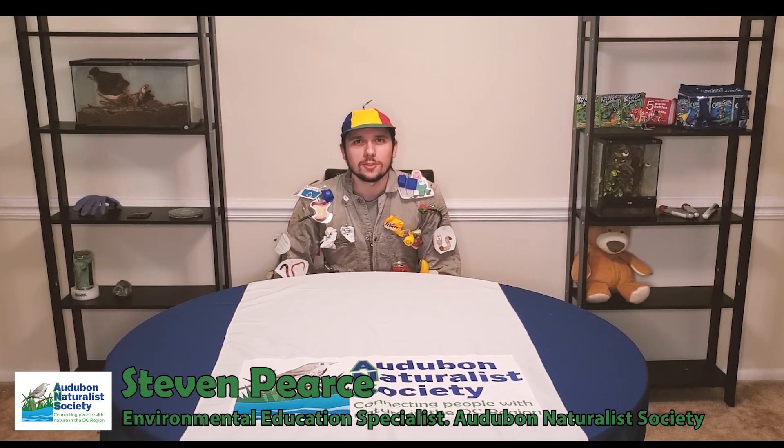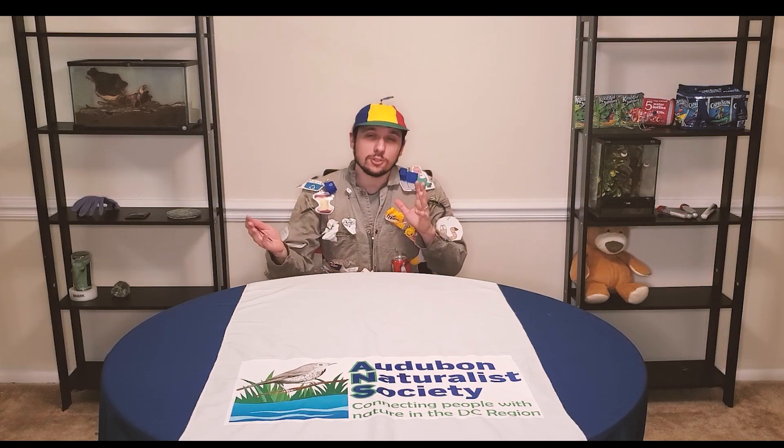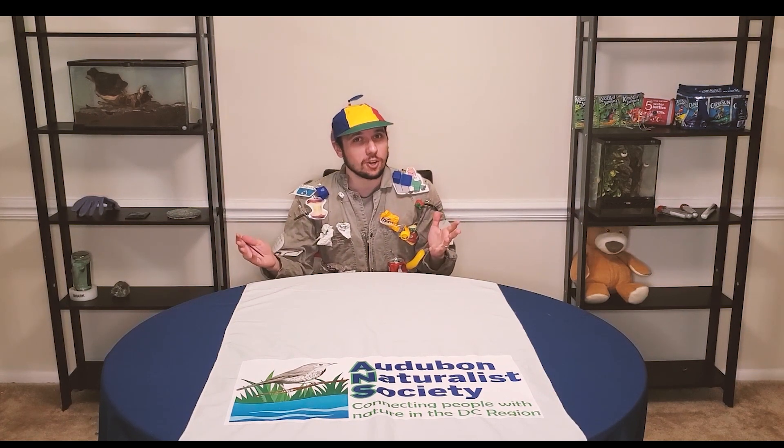Hello, my friends, and welcome to Garbology, where we're going to be studying the science of garbage. That's right, we're going to be investigating what makes up garbage and why it's so important. But first, what do you think of when you think of garbage? I bet you think of things that are smelly, or gross, or wet. And those are certainly true, but there's so much more to garbage than meets the eye. Let's dive in.